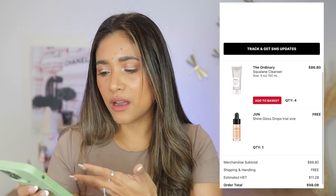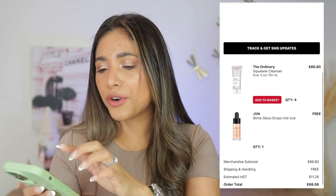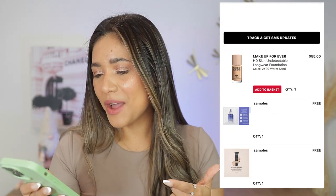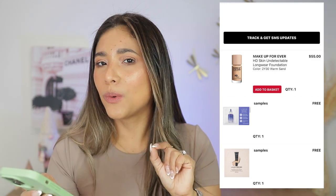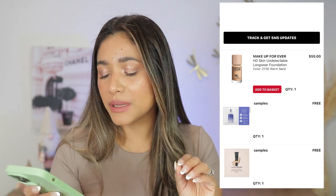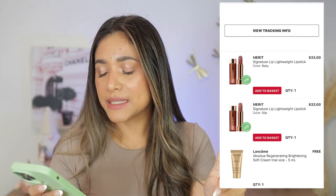I also bought The Ordinary cleanser — actually that was for my mother-in-law; she loves it, so I bought four for her. Two days later I went back for the Makeup Forever foundation, which did not work for me either — it went patchy in some places. It's a well-loved foundation by many, but it was not good for me.